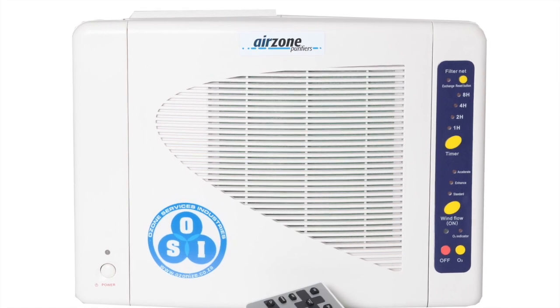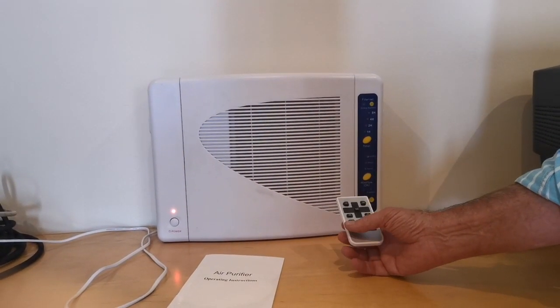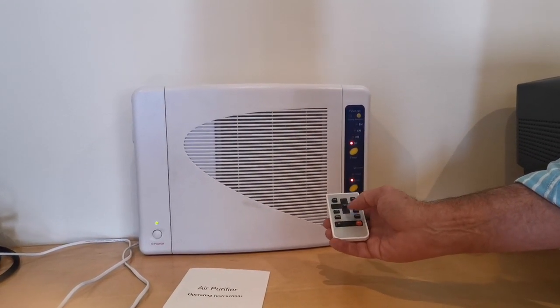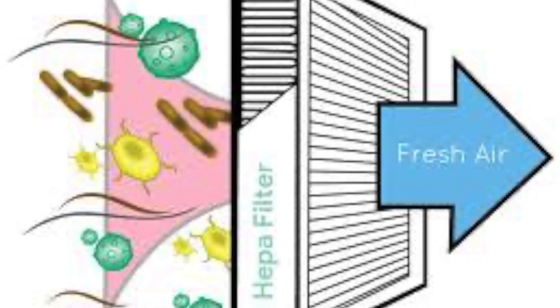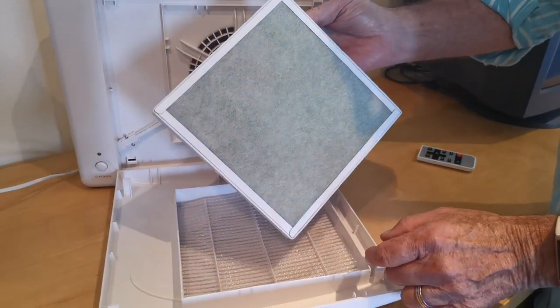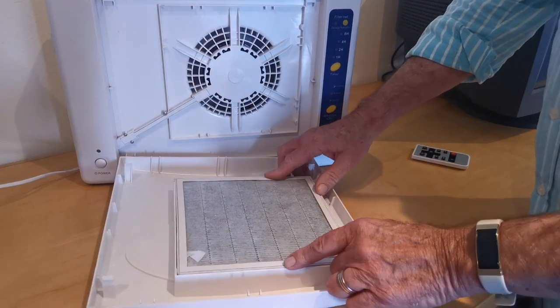Introducing the Air Zone Gear indoor air purifier. This can be either wall or desk mounted and has a remote control to adjust the fan speed and activate the ozone function. The HEPA filter removes airborne pathogens from the air, which then gather in the filter — which is either removable or cleanable — and the ozone will destroy any viruses that have been trapped in there.